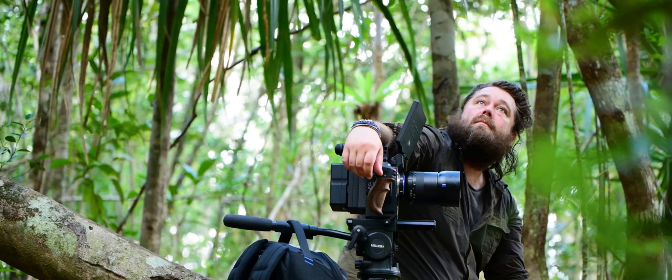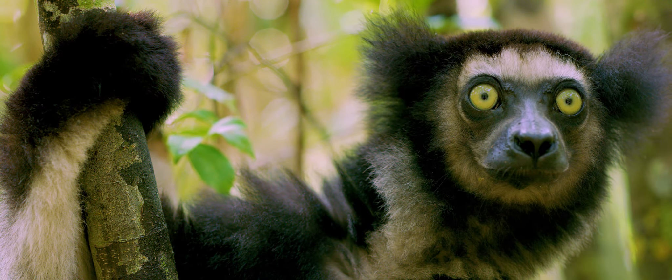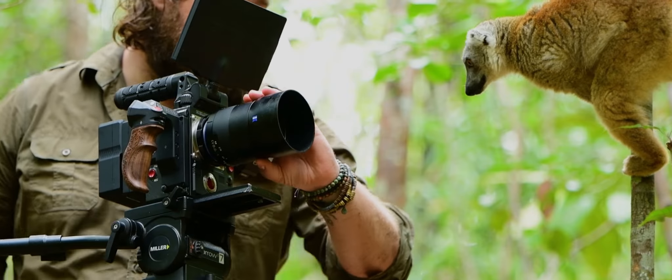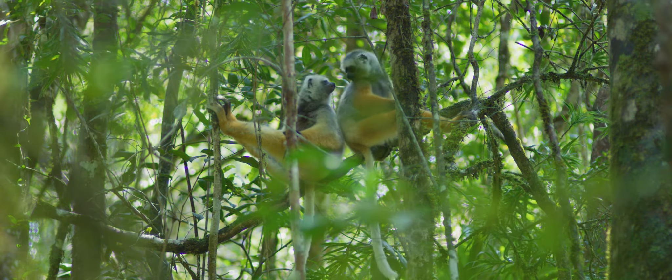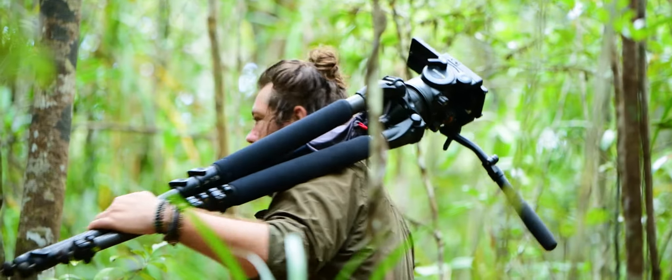Madagascar has always fascinated me, especially growing up as a kid. I've been fortunate enough to spend numerous times on this beautiful island, and its unique biodiversity never ceases to amaze me. But the sad reality is this part of the world has one of the most fragile ecosystems, with forests being torn down daily.